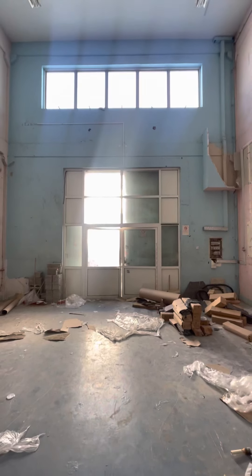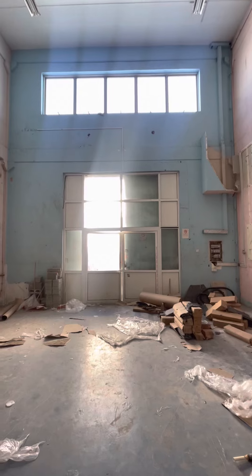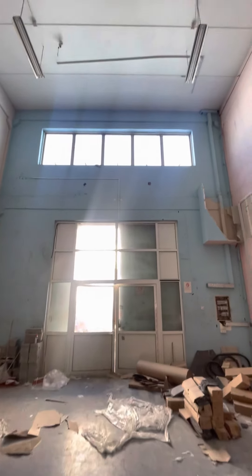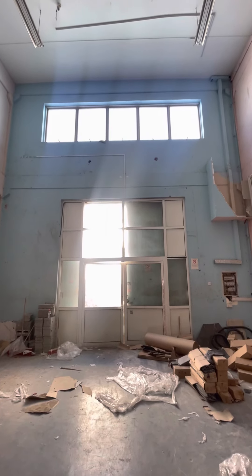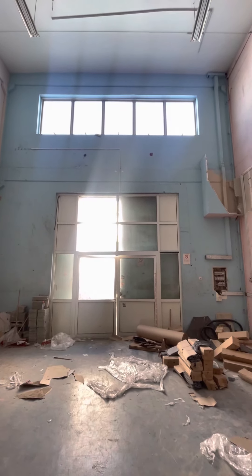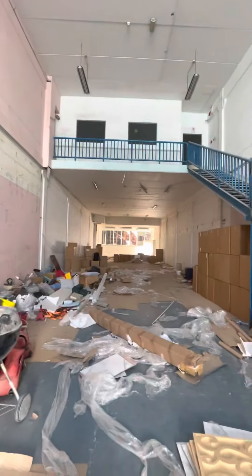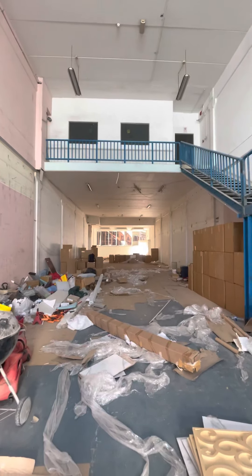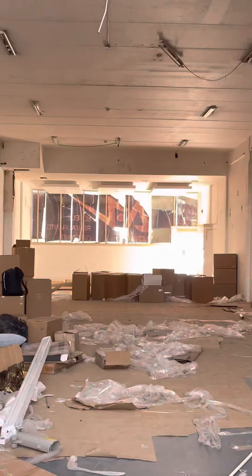This warehouse has just been vacated by the client and we received the key. We are arranging cleaning. The warehouse can serve multiple purposes: storage, office, showroom area — you can use the front side as a showroom.